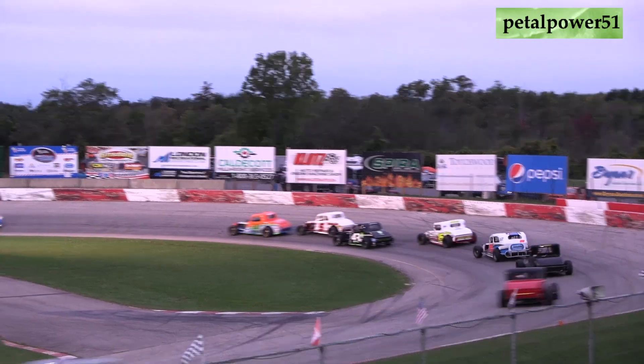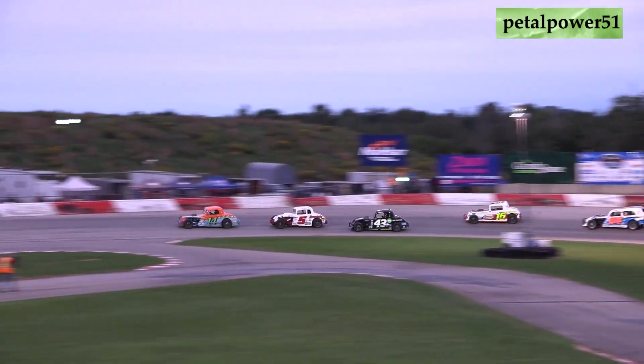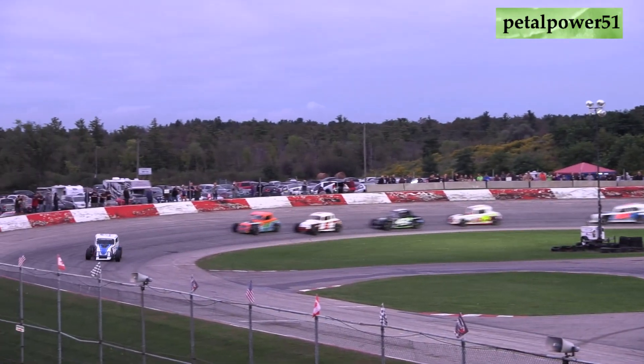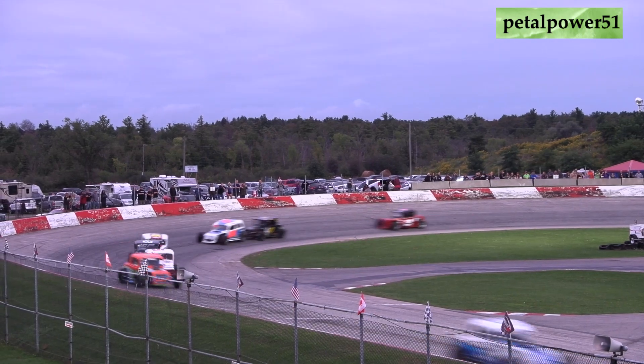One lap into this 25-lap feature event for the Young Drivers Canadian Vintage Modifieds. Tonight's feature event is sponsored by Inside Track Magazine and Motorsports News.